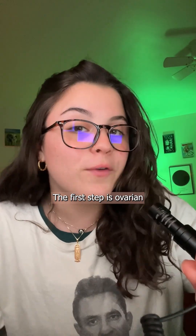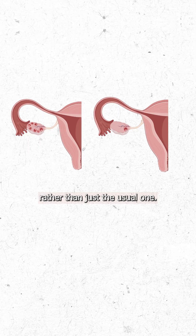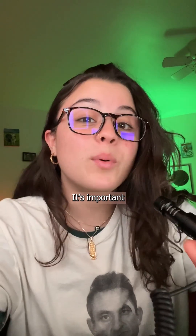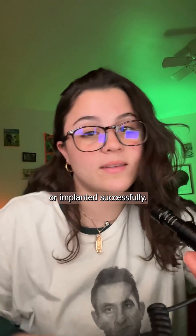So how does it work? The first step is ovarian stimulation, aka triggering the female to release multiple eggs rather than just the usual one. This often involves sex hormones that act as messengers and tell the ovaries to grow and release multiple eggs. It's important to collect multiple eggs because not every egg will be fertilized or implanted successfully.